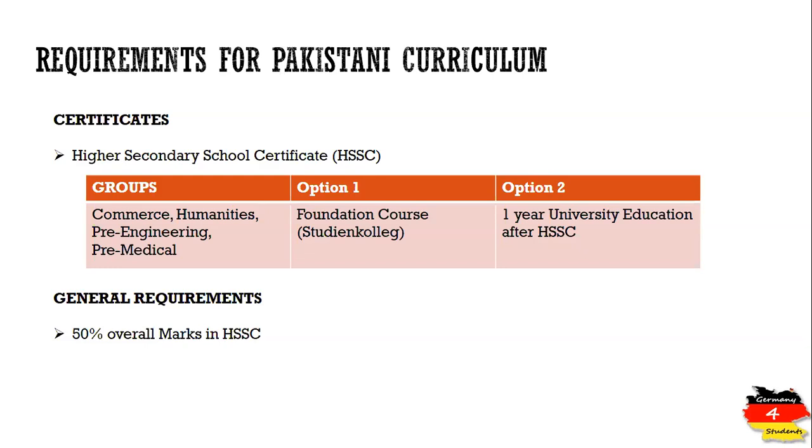There is one general requirement that applies to all four groups: all candidates must have at least 50% marks in the 12th grade certificate so that they can apply for either of the two options listed.